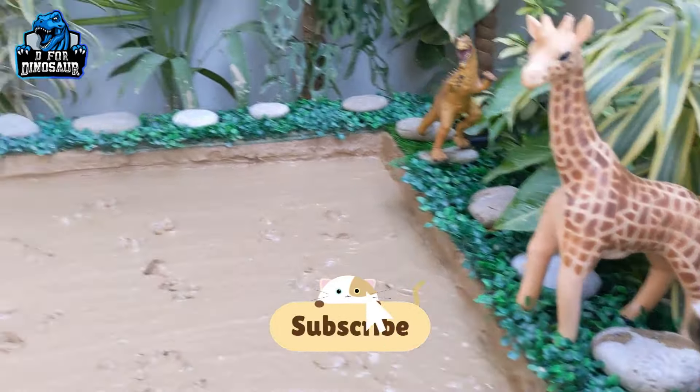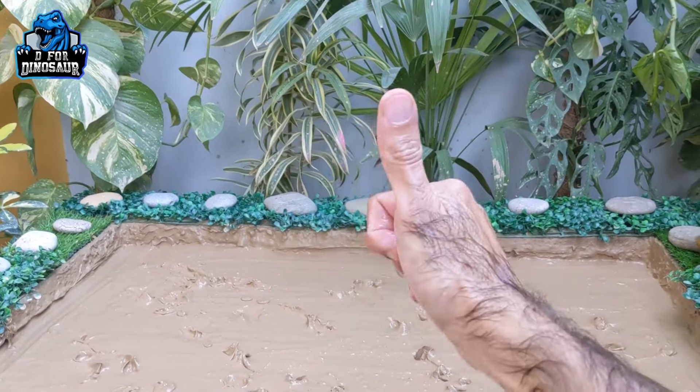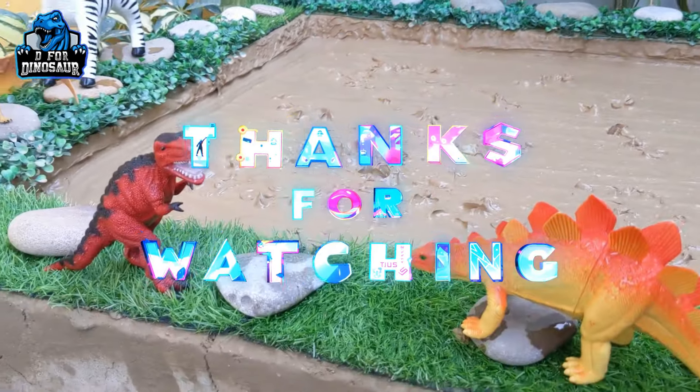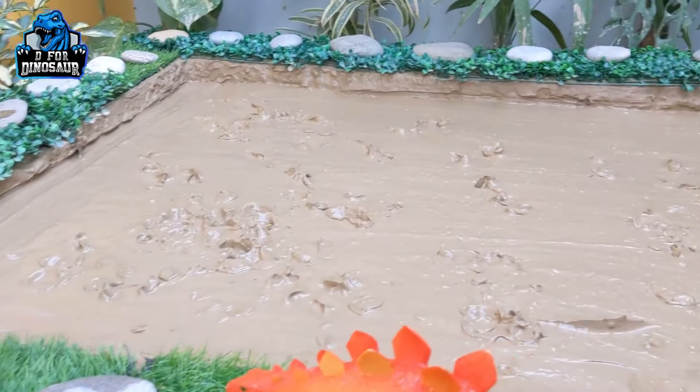So what you need to do is like the video, subscribe to the channel, and thank you so much for watching the show. Have a great day friends, take care, bye bye!